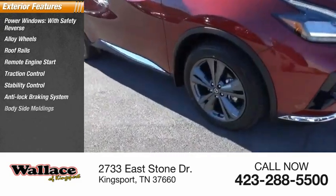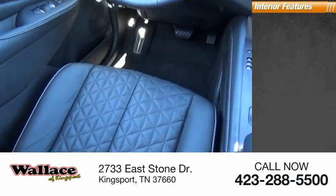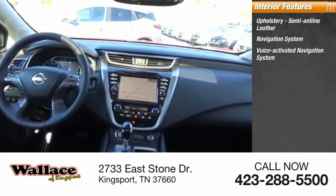Additional options include an anti-lock braking system, body side moldings, braking assist, ambient lighting. Inside you'll find semi-aniline leather upholstery and a voice-activated navigation system.